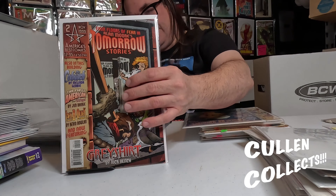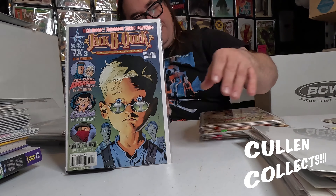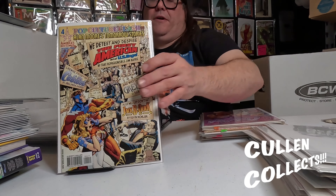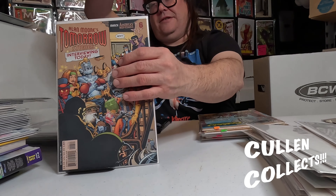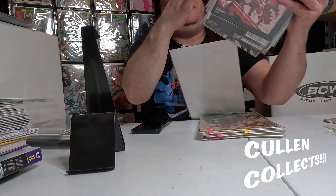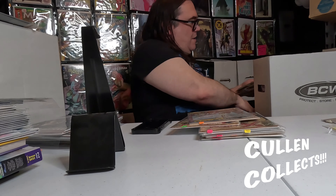Then we got some Alan Moore Tomorrow Stories — number one, I always love this cover. For number two, the Gray Shirt. We got number 3, 4 — I've always loved this Cobweb cover for number 5 — and then number 6. So a bunch of those Alan Moore Tomorrow Stories.